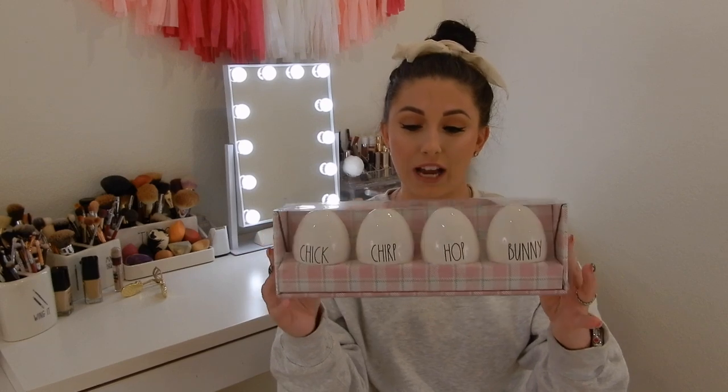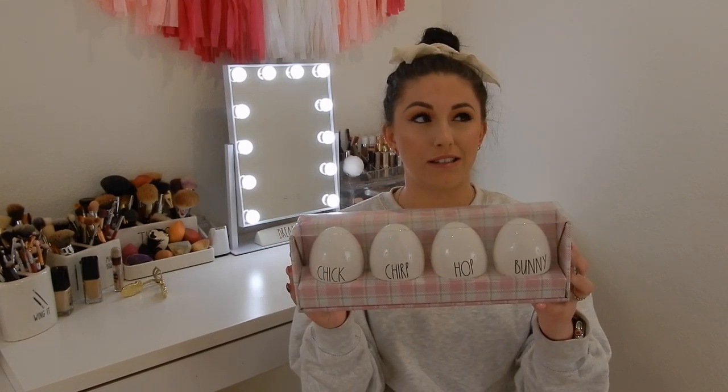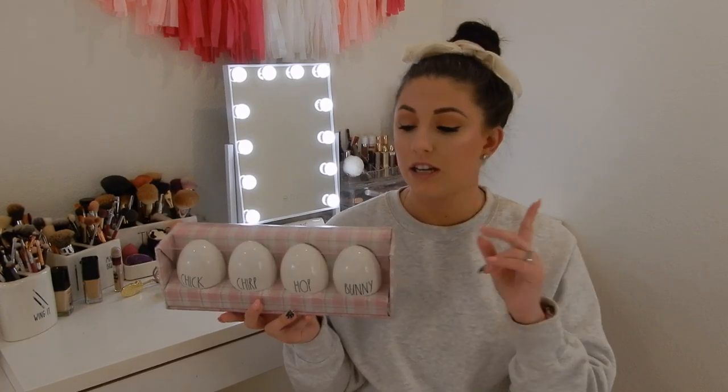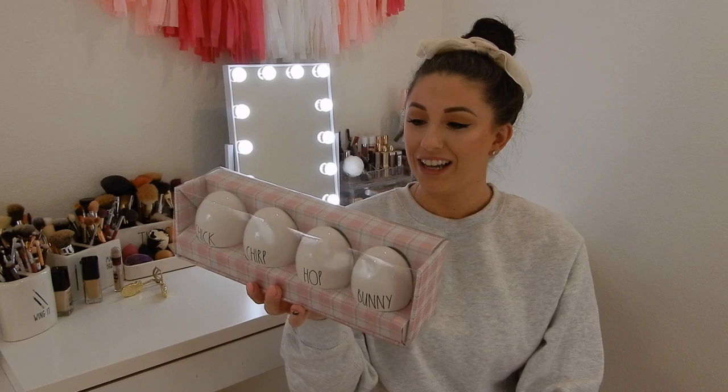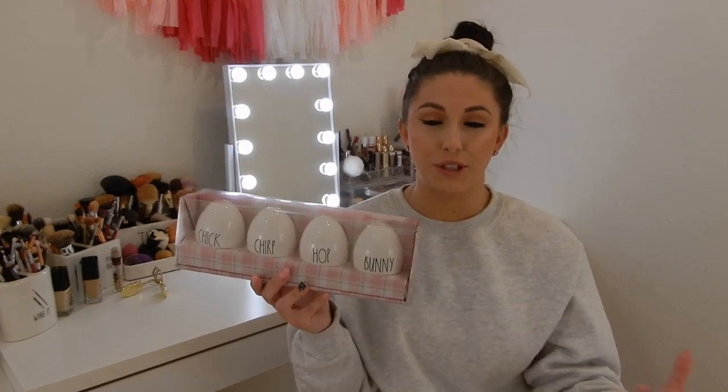The rest of this is all Easter — I thought I had a lot from last year, but apparently she came out with a lot of stuff this year. The first thing I got was these Easter eggs. They say Chick, Chirp, and Hoppin' Bunny. These are freaking huge — I did not expect them to be as big as they are; they're literally the size of my palm. I did want to use them for my display. I want to put a couple in my Easter baskets that I hauled in my last Rae Dunn haul. They're just a little big, but I do think they're cute and you can display them in a really cute way in your Rae Dunn displays.